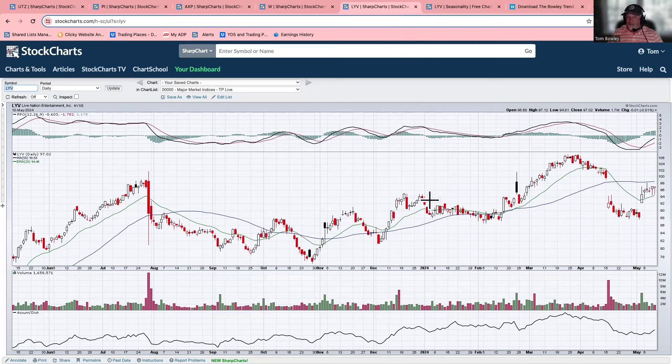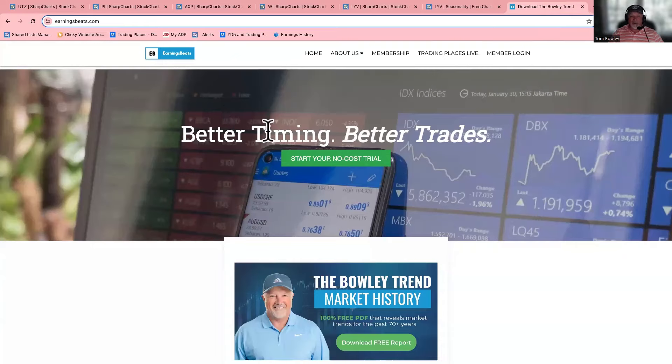If you like what I'm talking about - all these different chart lists and the research that we do that we pass on to members - go to EarningsBeats.com and start a no-cost trial. This is going to be one of the best times to start your trial because our spring special starts this week. You can come in, kick the tires, check it out for free, and if you like the service, this is going to be the best deal you're going to get all year. Check us out with a 30-day free trial, look at everything we offer our members, and make an educated decision. Also make sure you like this video and subscribe to our channel - it'll really help us build up our community here on YouTube. Have a great rest of your weekend, and happy trading.